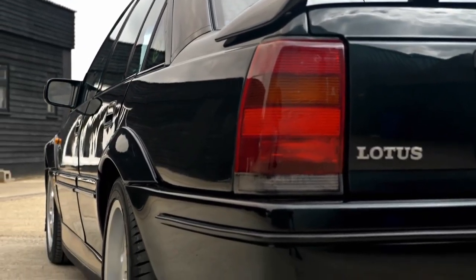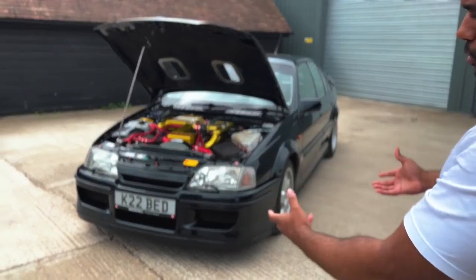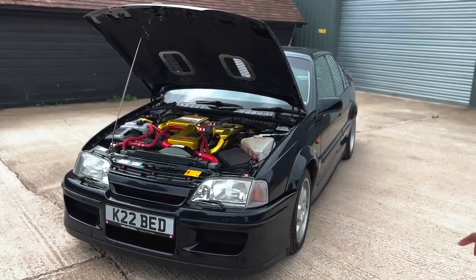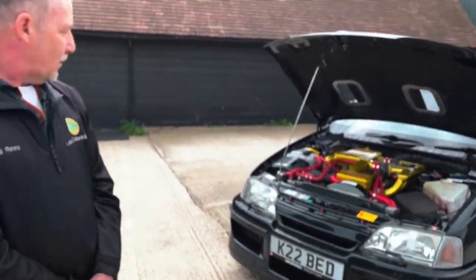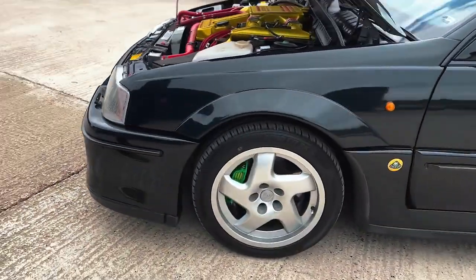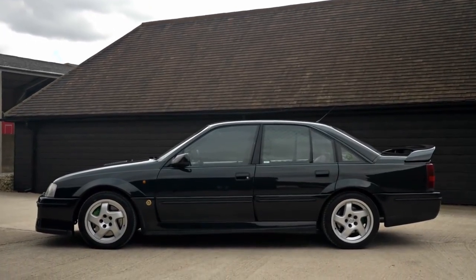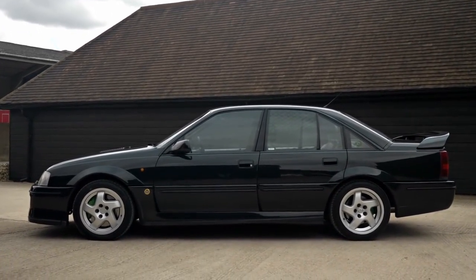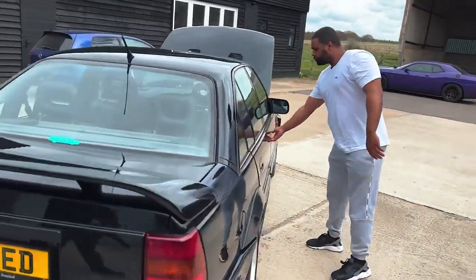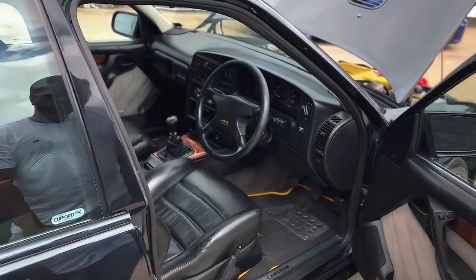Look at those arches - that old-school era styling, this is when cars were awesome. It's based on a Vauxhall Carlton with a redesigned body - you've got the fenders, the rear spoiler. It's got AP Racing brakes - four-pot AP Racing calipers at the front and two-pot at the back. Inside it's still got self-levelling suspension - everything's standard on that.